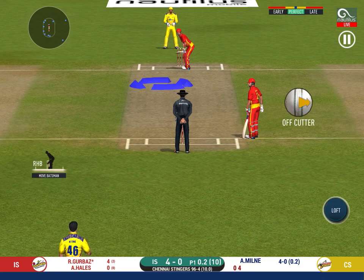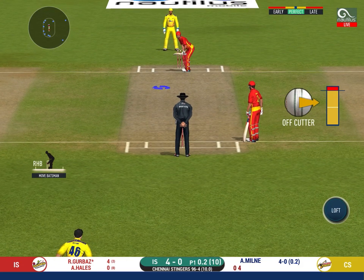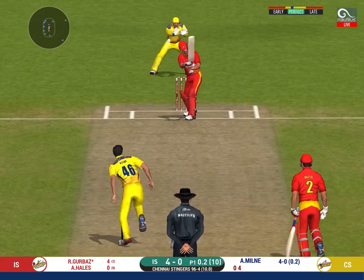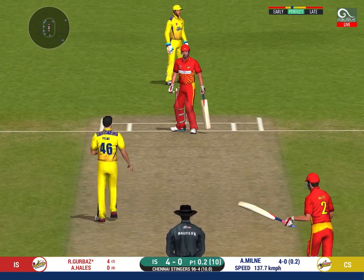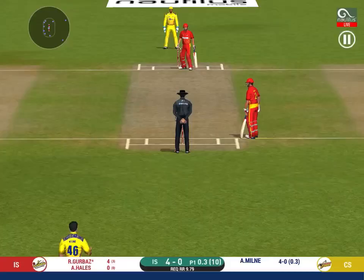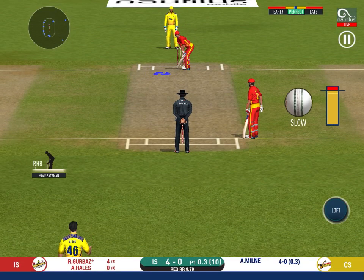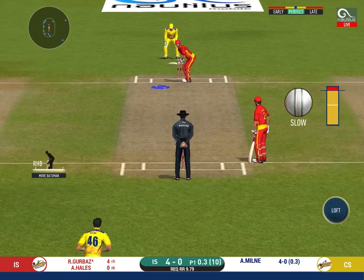Here we go, wonder where the next one is going to fly. That's a very loose shot at this stage of the game. They are packed one side, making the batsman go for shots like those on the other. Excellent captaincy.